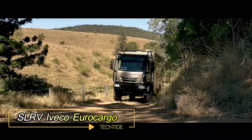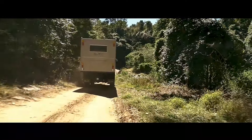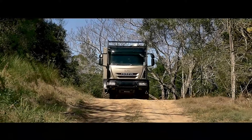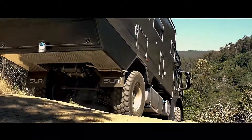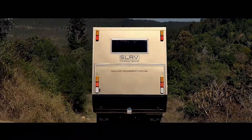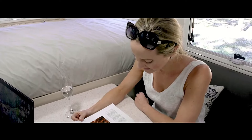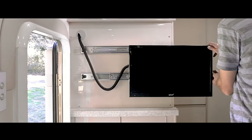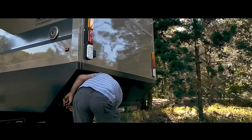SLRV Iveco Eurocargo. SLRV's offering on the Iveco Eurocargo chassis is a testament to robustness and comfort for off-road adventurers. Built on the sturdy Eurocargo platform, renowned for its maneuverability and durability, this expedition motorhome spans a spacious 5.5 meters. Inside, it features a comprehensive layout that caters to both practicality and luxury. The interior boasts a fully equipped bedroom, a cozy living room area, a functional kitchen complete with essential amenities, a well-appointed toilet, and a shower room.